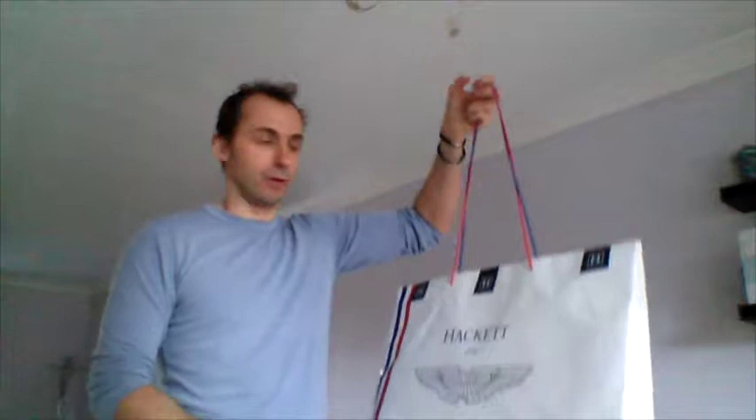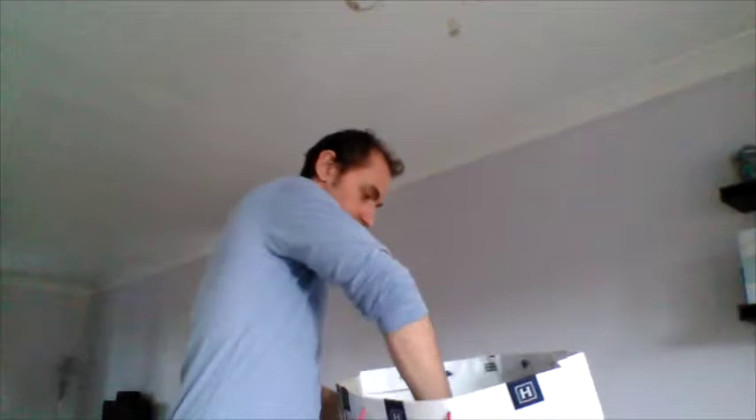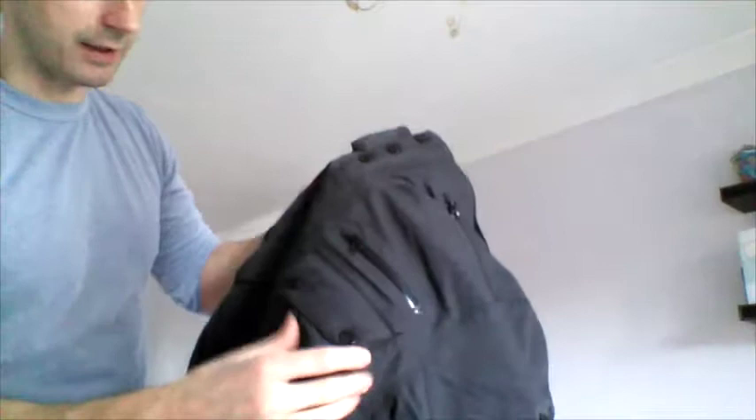And that's the unbag — here it is in better light. Getting into some of the details, there's a very nice zip there.